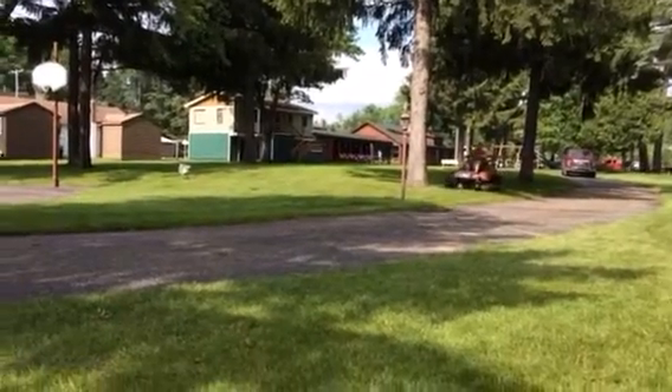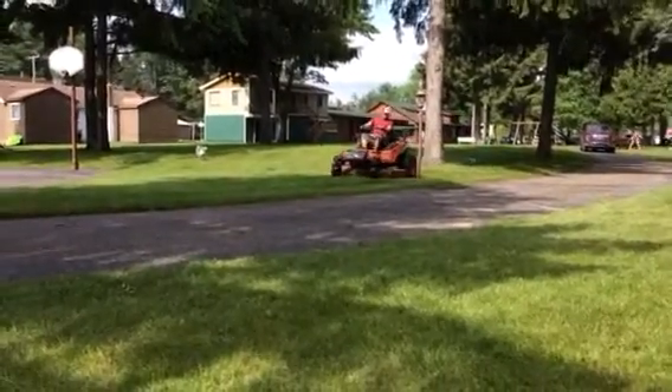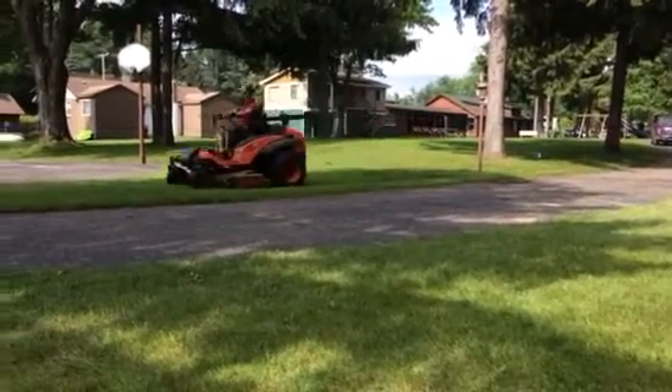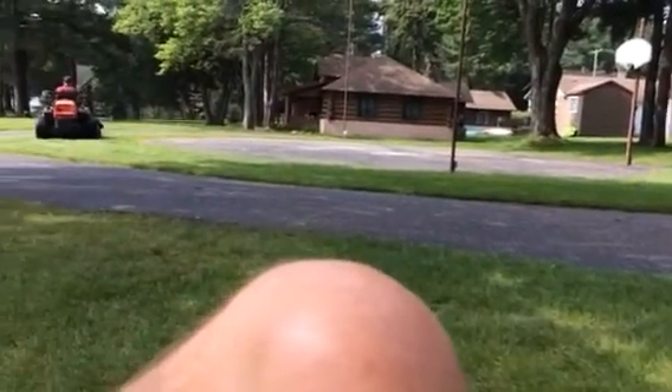The lawn care guy put away his walk-behind — he had a Toro walk-behind — and now he's got a Kubota. You gotta see it, it's a Kubota ZD331. It's a big one, at least it looks big.